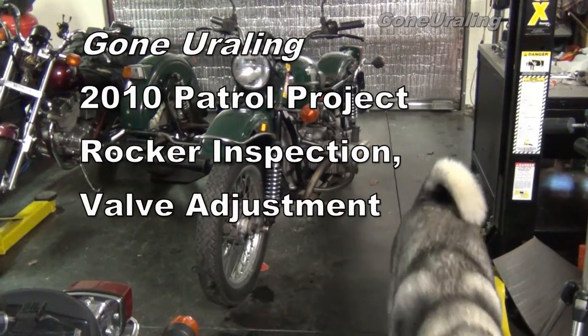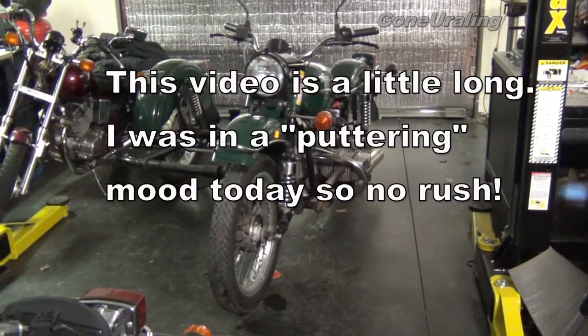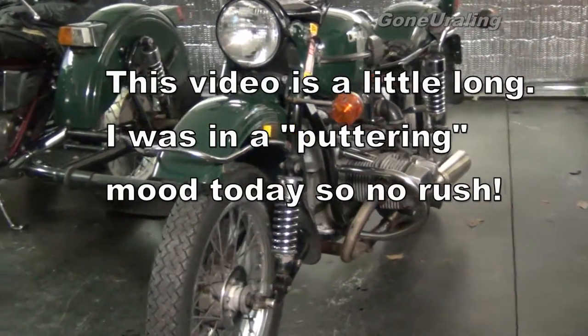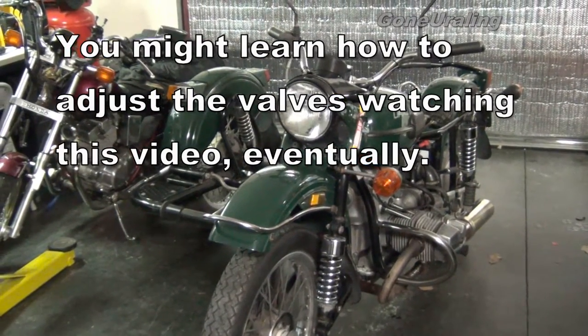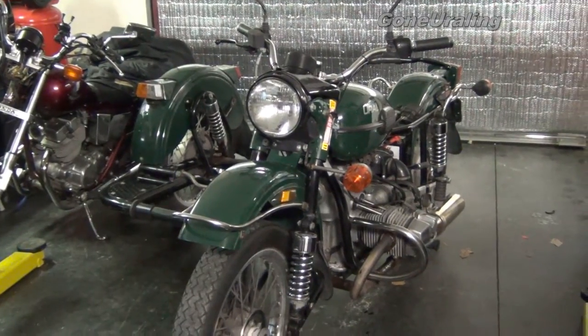What do you think, Benny? I guess he's not impressed. Well, we took the sidecar tub off so that I can get over to the engine, and I'll be doing a few things with it here. I'll get started and set the camera up and see what I can show you.